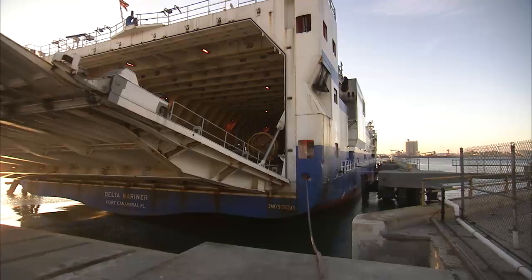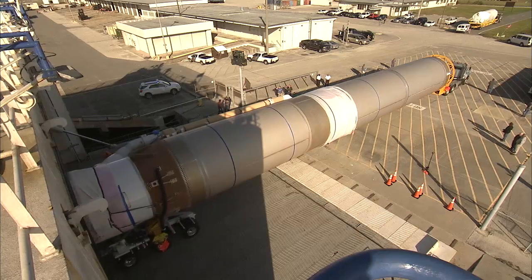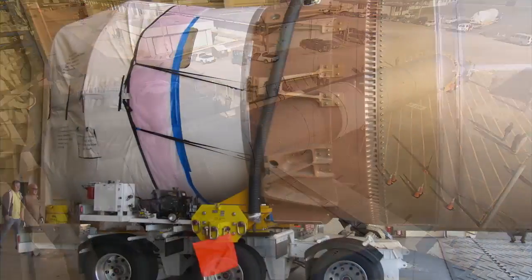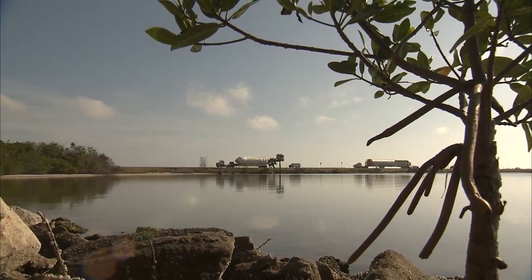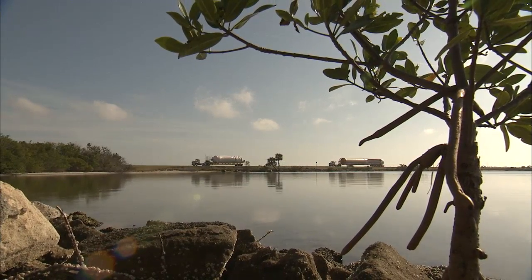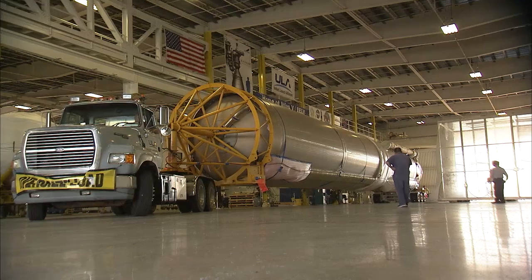While work continued on the Cygnus spacecraft, the Atlas V first-stage booster and Centaur upper stage arrived by ship at Port Canaveral on February 6th. From there, they were trucked to the Atlas Spaceflight Processing Operations Center on Cape Canaveral Air Force Station, across the Banana River from Kennedy.